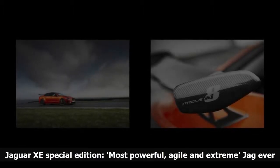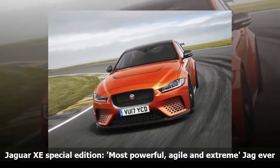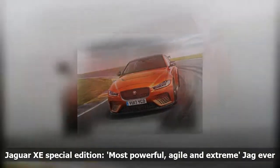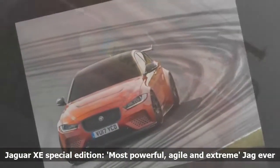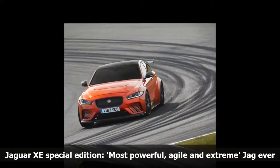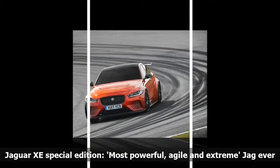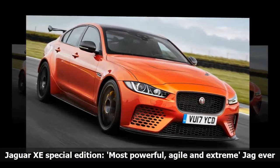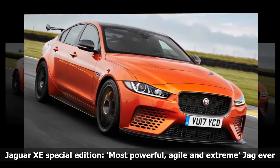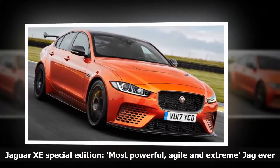Luxury automaker Jaguar revealed a hand-built high-performance sedan dubbed the XE SV Project 8, featuring a top speed of 200 mph and 592 hp. The vehicle boasts carbon-ceramic braking, silicon nitride ceramic glue bearings, and a 5-liter supercharged 8-cylinder gasoline engine. The model is a tricked-out version of the Jaguar XE, making its official debut at England's Goodwood Festival of Speed. It goes 0-60 mph in 3.3 seconds. It's the most powerful, agile and extreme performance Jaguar road car ever produced, the UK automaker said — always follow local speed limits, Jaguar reminds us.